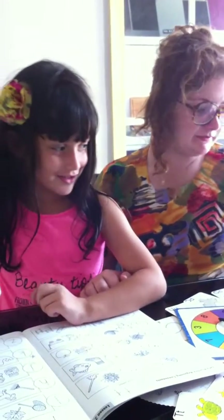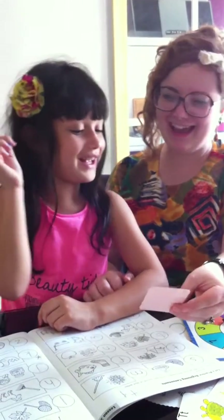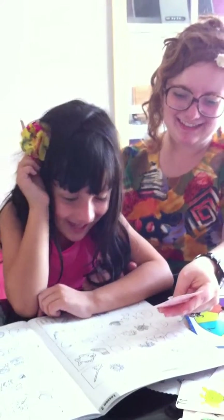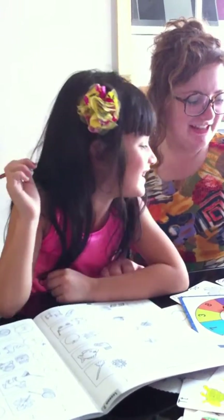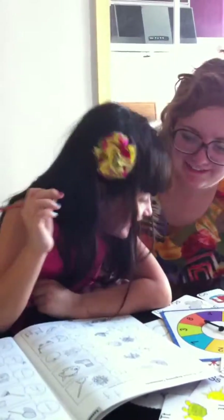Fox is what? Fox. Ha ha ha. Fox. Fox. Fox.